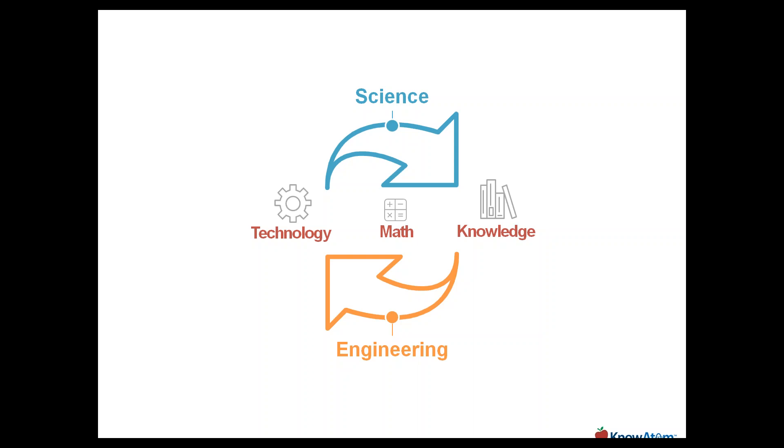Engineers use that scientific knowledge to design solutions to problems. They solve problems by prototyping technology, testing it, and if it meets the need, that technology can be scaled. Scientists answer questions by testing potential answers, gathering data, and producing new scientific knowledge — whether that answer is supported or not supported by their experiment. Math is a tool of communication. We can think of this really as a cycle — not just of concepts and disciplines, but a cycle of innovation.